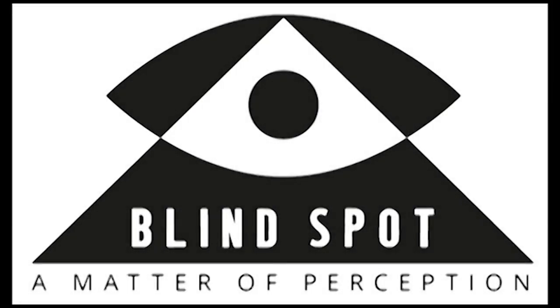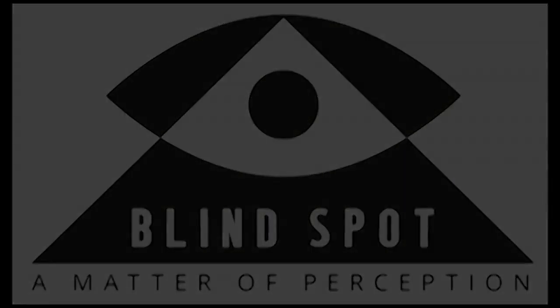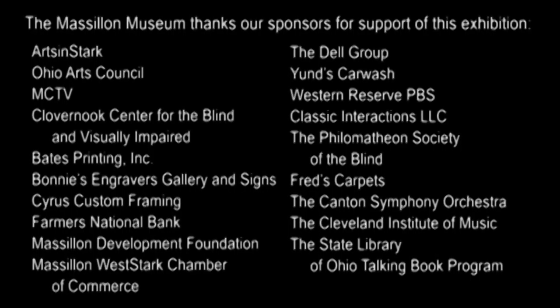For more information about this pioneering exhibition, please visit www.maslinmuseum.org/blindspot. We hope you will join us for the opening reception on Saturday, February 18th from 3 to 5 p.m. The Maslin Museum thanks our sponsors for support of this exhibition.